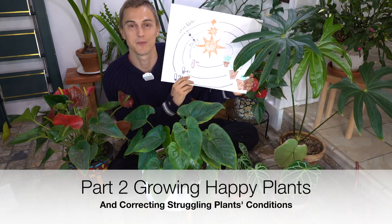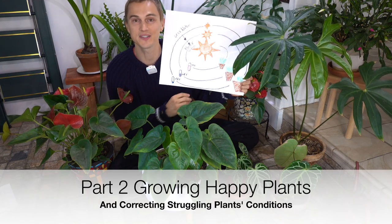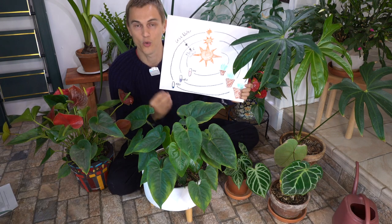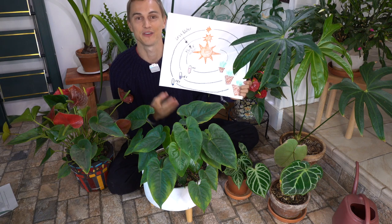Okay guys, so here we are in part two. Today we're going to be taking a deeper dive into understanding the cultural characteristics of the plant life that we're growing in order to grow our plants at their very best.